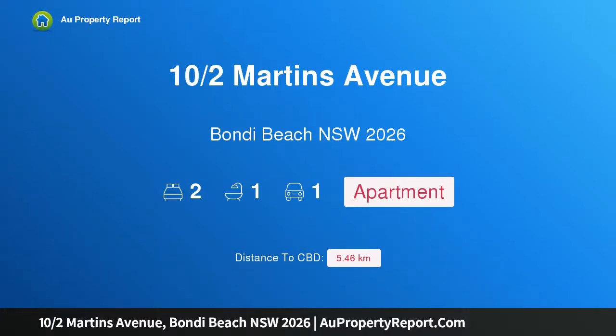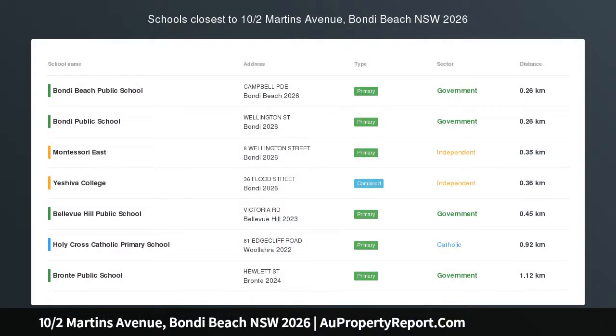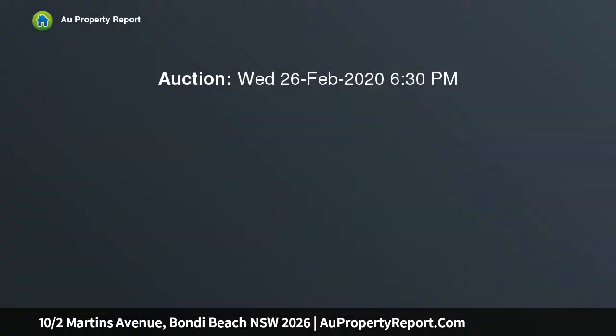Hi, I am glad to introduce property 10 Martins Avenue, Bondi Beach, New South Wales 2026. A private hideaway on the top floor of a boutique block of only 12, this cute light-filled apartment is sure to appeal. It enjoys a leafy open outlook and is well presented as is, with further potential to create a wonderful home.